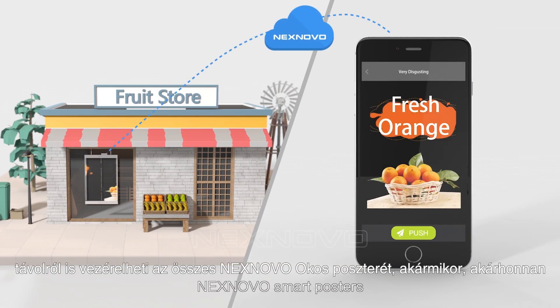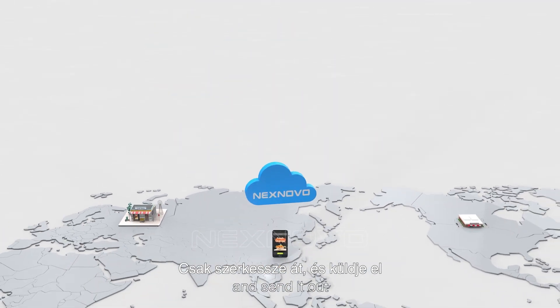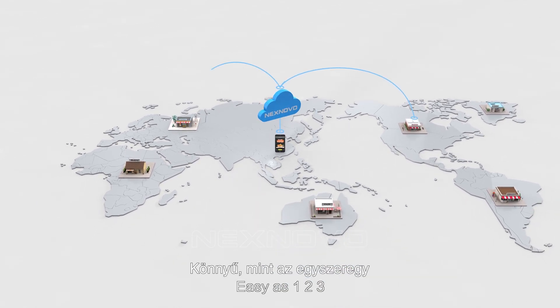Just add it to your programming and send it out. NextNovo Cloud will take care of the rest. Easy as one, two, three.